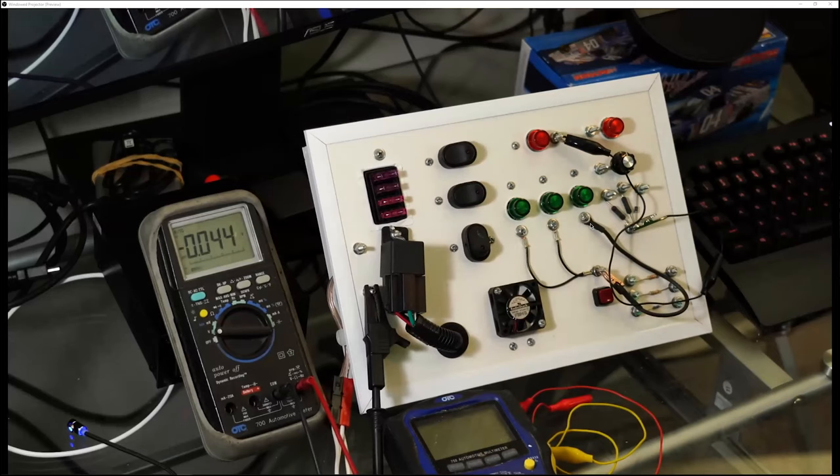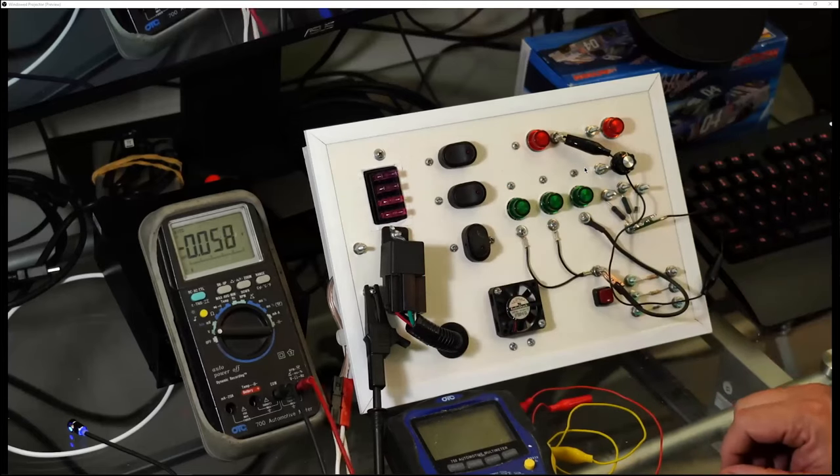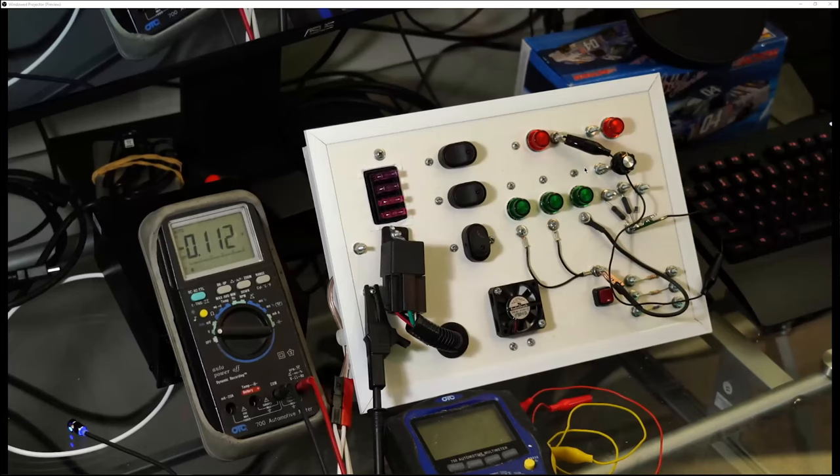How many people were confused the first time they read a code description like 'open or shorted to ground'? If a computer had wires going to every point on the circuit everywhere, the wiring harness would be huge. All manufacturers are getting better — we're doing things with logic now, distributed power, and things like that. But we still have to stay on our toes with how we're going to approach a problem.